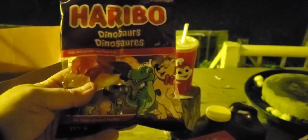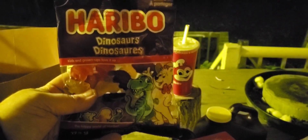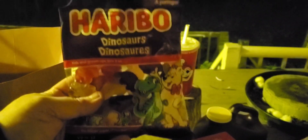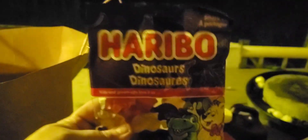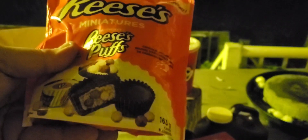A buck or so for some Haribo dinosaurs — they usually don't sell these in the store. The only things I've seen from this German brand around here are the mix, the cola bottles, and the bears. So dinosaurs will be nice. I like these because they're not overly sweet — it's a really good quality gummy. And I'm a big Reese's guy, so I got these individual ones, probably a few bucks. I love Reese's.